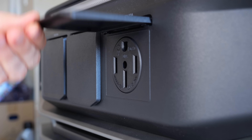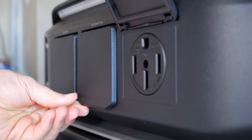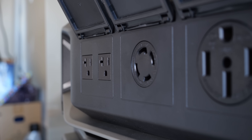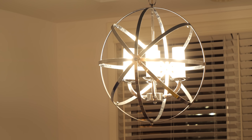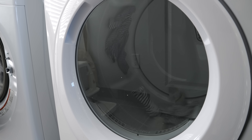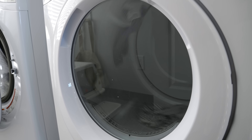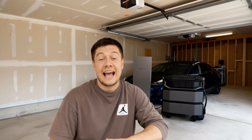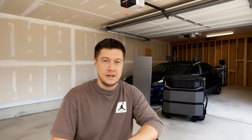The Delta Pro Ultra X delivers a massive 12 kilowatts of continuous output, so no soft starters are needed for your heavy-duty appliances. And the capacity is expandable all the way up to an incredible 180 kilowatt-hours — enough energy to power your home for days, or even weeks. At their core are advanced LFP cells designed for longevity and safety, ensuring this is a true long-term investment in your home's resilience.